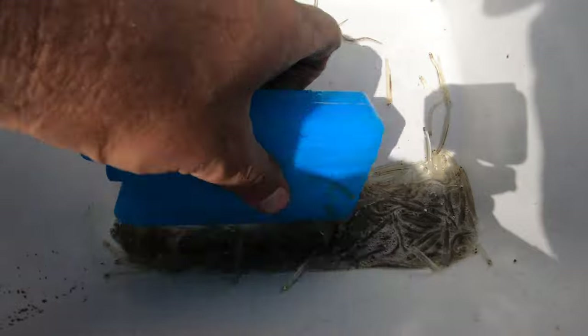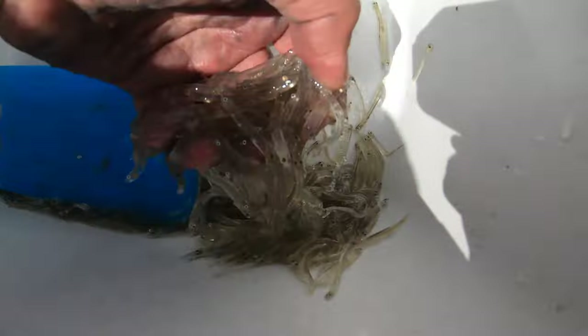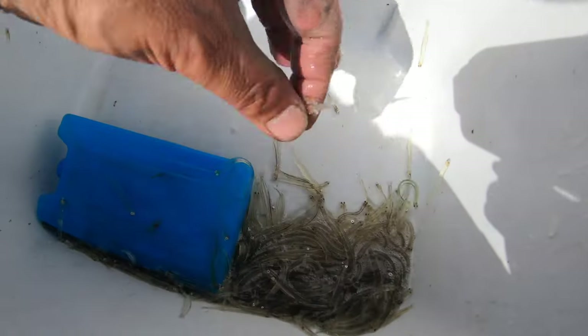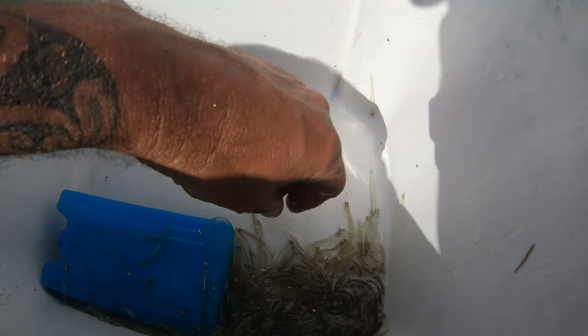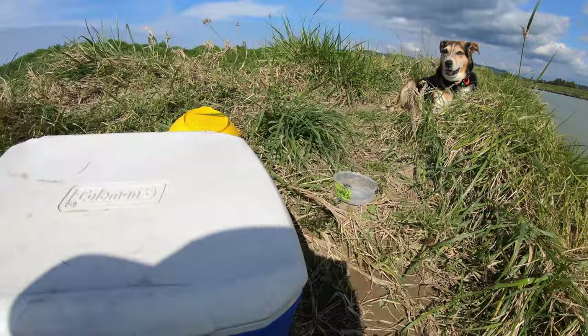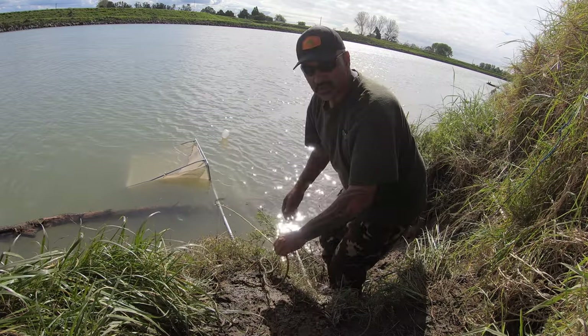Hopefully going to have a good day today. Yeah, I hope so. There's a couple of big ones in there here and there. Might be a good day today - it's going to be a good day. That current is pretty good there at the moment. Dirty water and current.